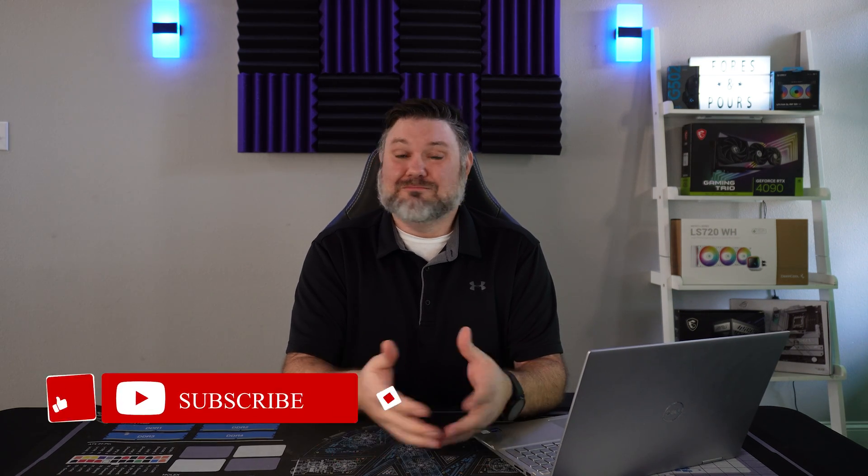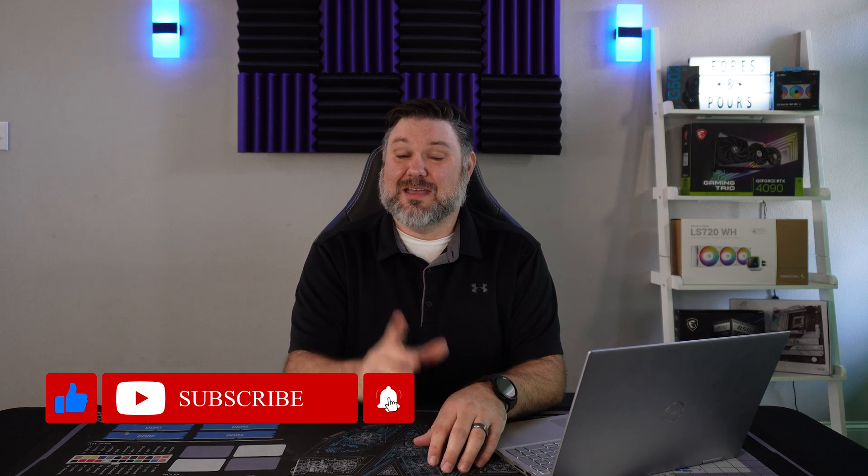And hey, if you're not subscribed and you find our content helpful, now would be the perfect time to hit that button and let us know down in the comments — what do you think of the new logos?